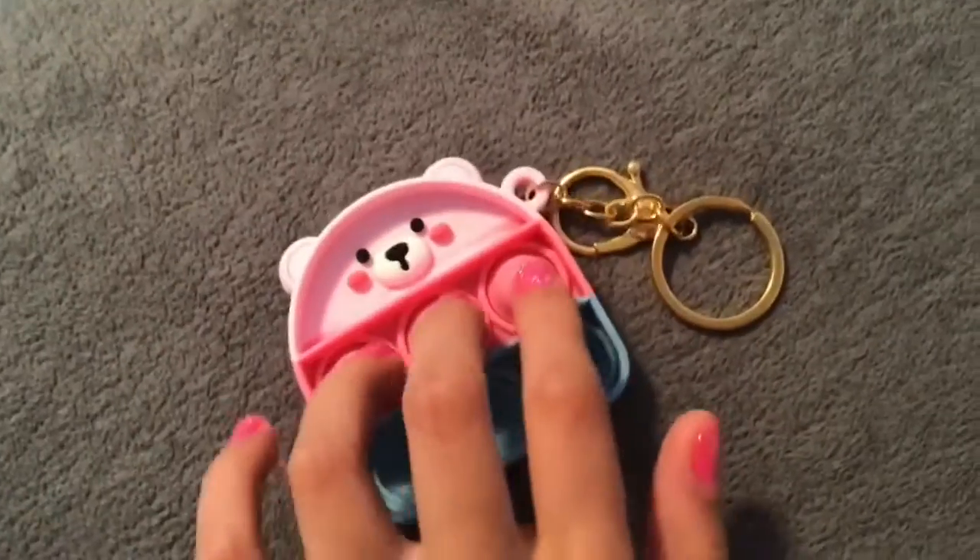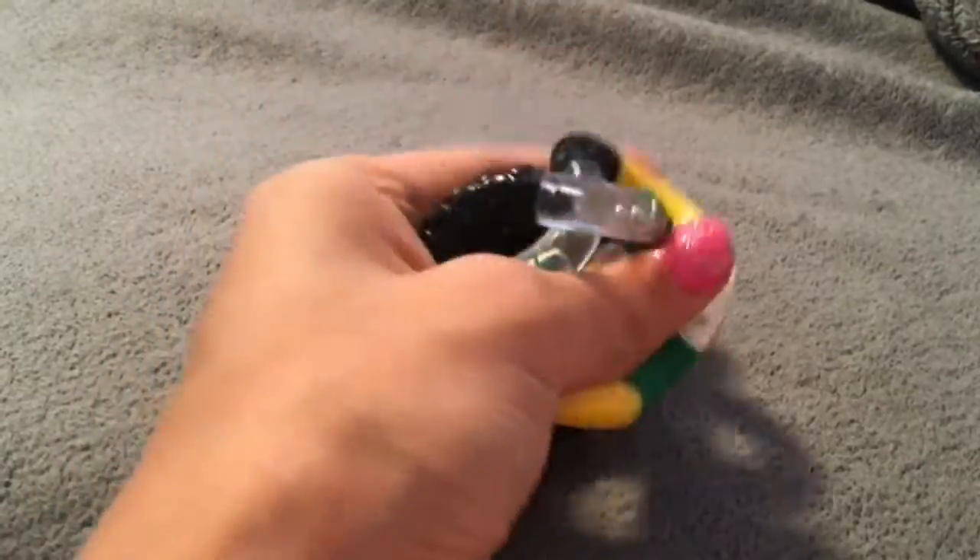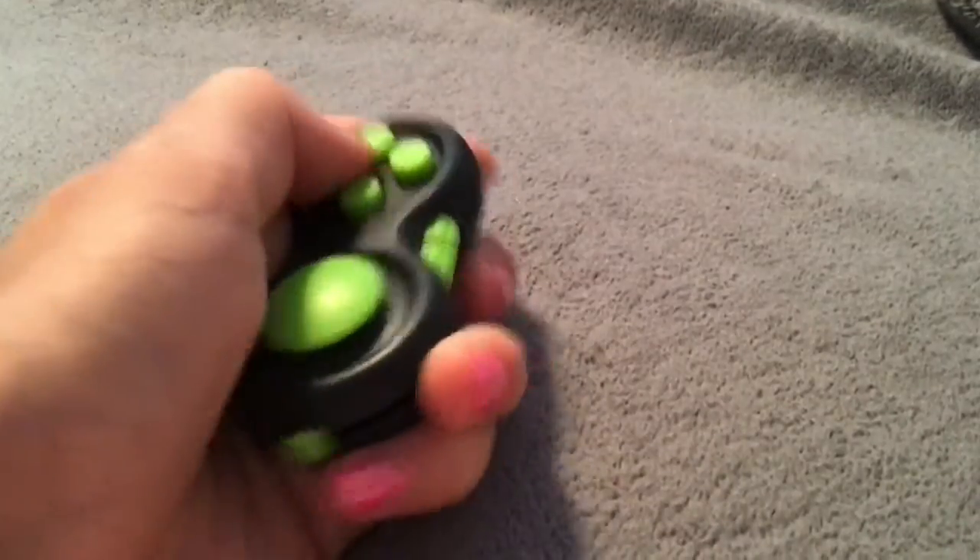Next is a tangle. This is a great fidget toy — it cannot pop, it makes no noise, super fun, and it is super duper portable. Tangles, I think, are one of the best fidgets to travel with. Definitely get a tangle if you're going on a road trip.